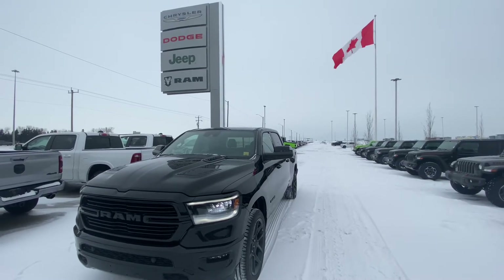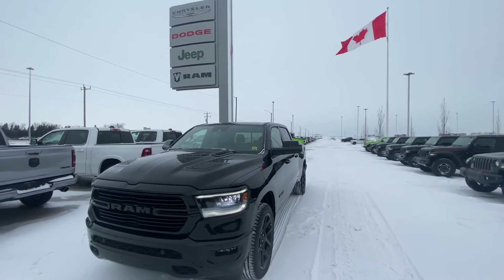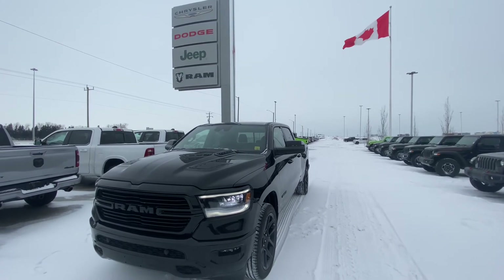If you have any questions about this or any other vehicles here on the lot, please don't hesitate to give me a shout. Again, it's Heavy Duty Don at Sherwood Dodge, 587-568-8490.